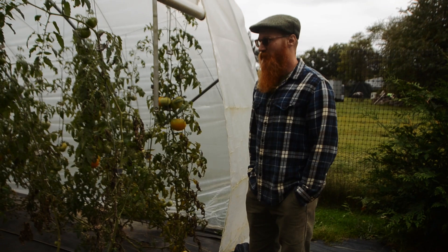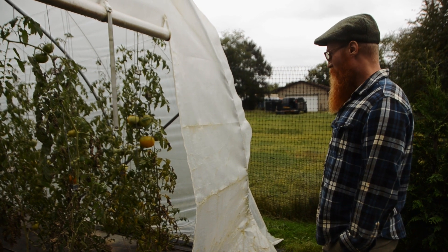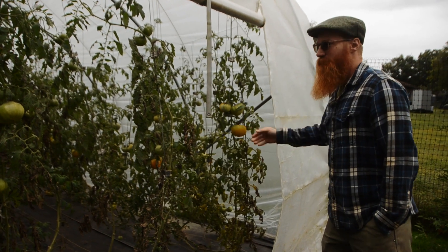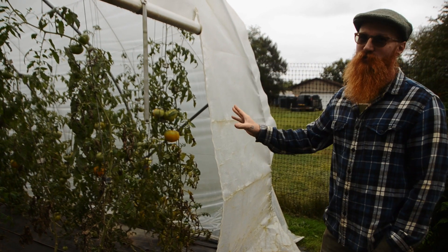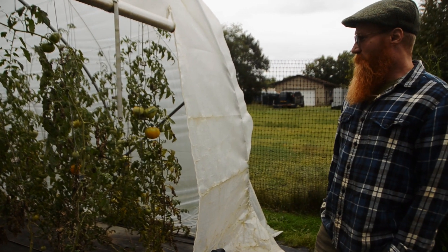And here we've got our sad-looking heirloom tomatoes limping through to the end of the year. But it looks like we're going to get another decent harvest out of them before we pull them in a week or two. And then we'll seed spinach into both of these tunnels for the winter — we'll start harvesting that probably around Valentine's Day.